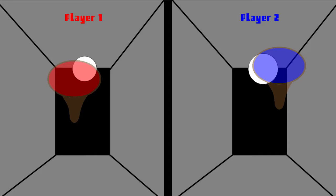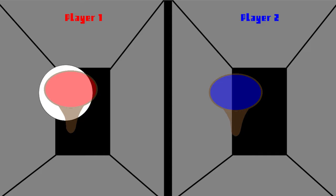Welcome to Battle Paddle, where the classic game Pong gets a new twist. As you play, the ball speeds up, increasing the difficulty.